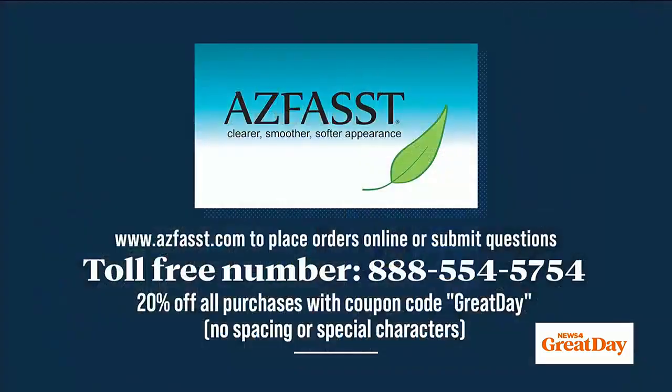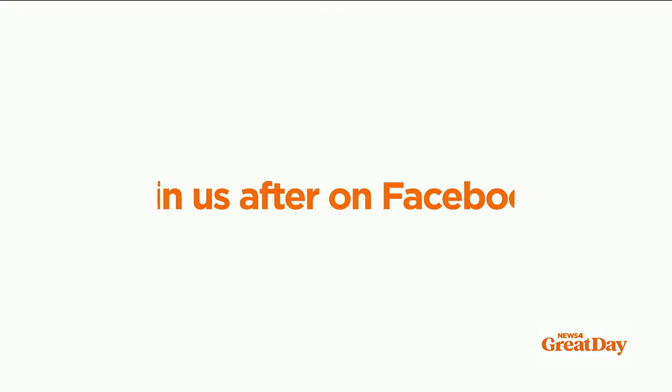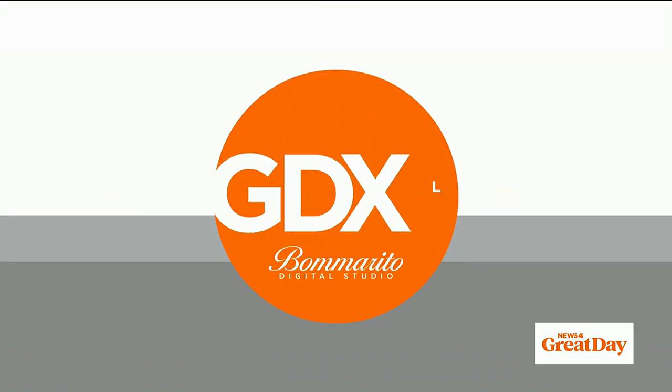And your skin speaks for itself — it is glowing. You can go online to asfast.com to place your order or submit questions. You can also call the toll-free number on your screen: 1-888-554-5754. And even better, AskFast is offering 20% off all purchases with the coupon code GREATDAY — that's one word, GREATDAY, no spacing. Stick around because we will be discussing this on today's Great Day Extra Live. GDXL kicks off on our Facebook page around 10:15 this morning. We hope you can join us and chime in. GDXL is brought to you by the Bomberito Automotive Group.